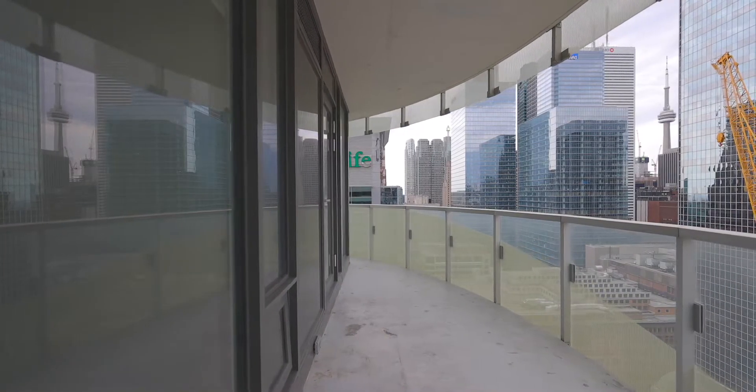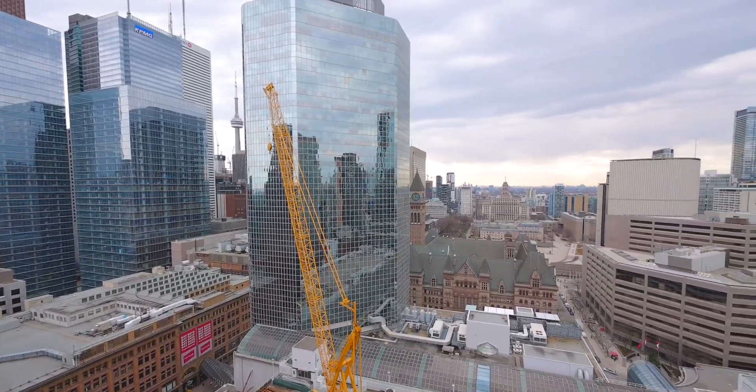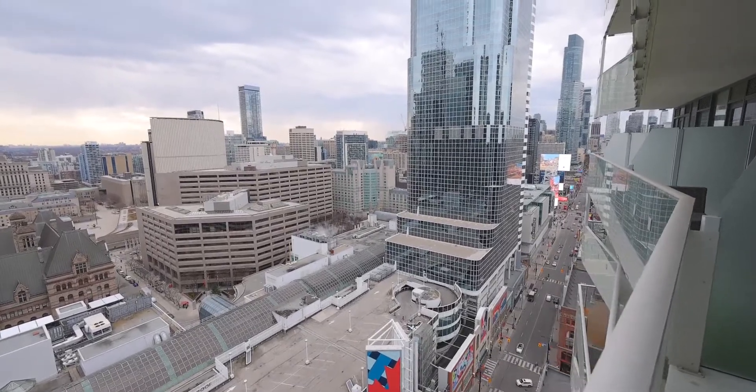Minutes away from Queen's subway station, Eaton Centre, the Yonge-Dundas Corridor, financial district, entertainment district, and Toronto's waterfront.